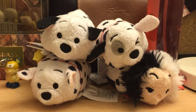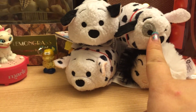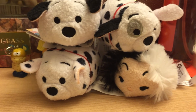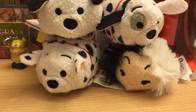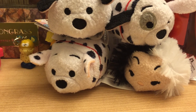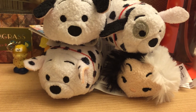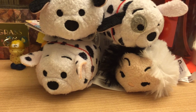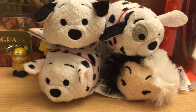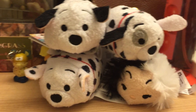Sorry for the shakiness! Here we have Cruella De Vil, Patch, maybe Rolly, and Lucky. I hope you enjoyed this video. You can purchase these at DisneyStore.com or your local Disney Store. They are $5.95 for Canada and $4.95 in the US. Also, the Snow White and the Seven Dwarfs Tsum Tsums are now on sale for $1.99, so I would go get them — that's more than half off! I hope you liked it, bye!